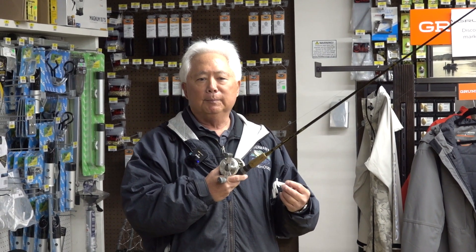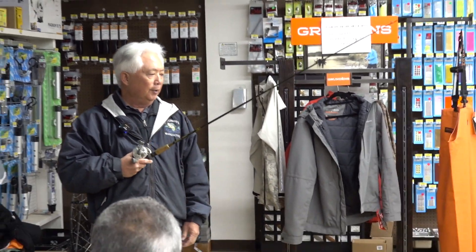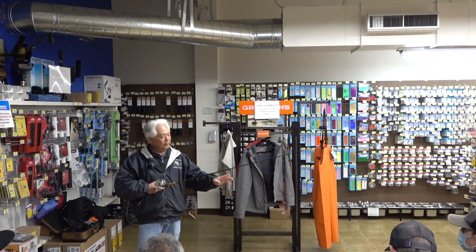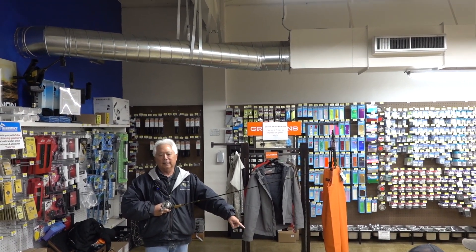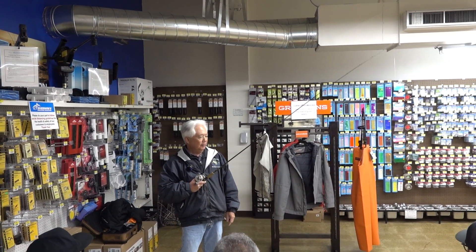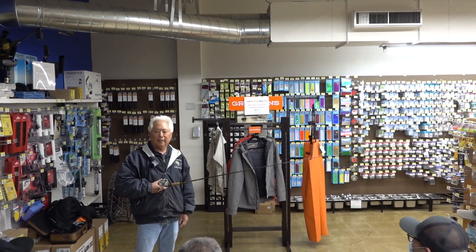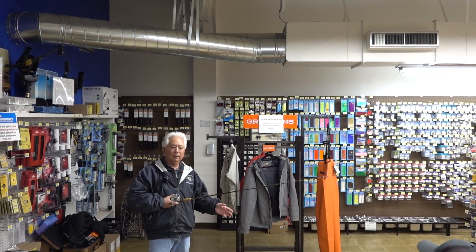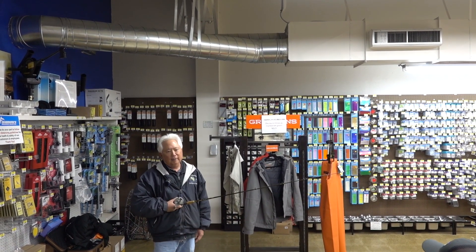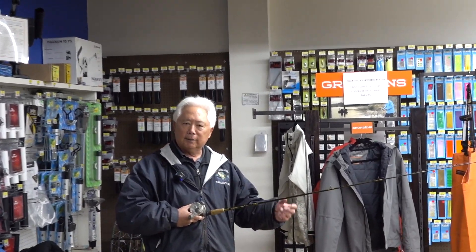I don't like to use spinning rods because the line gets twisted. When you drop this down, if you slack it up and the line is not straight — it's getting twisted — it's going to make the Gitzit do stupid things: spin or cock sideways. After you're out fishing, let it down and loosen your line; if it doesn't stay straight, you need to change. With 100% fluorocarbon line it's going to kink, which is why I like the co-polymer coated with fluorocarbon — it's a lot softer.